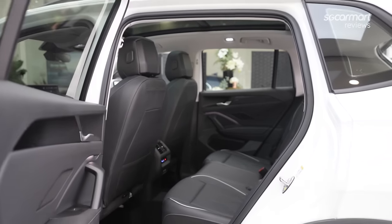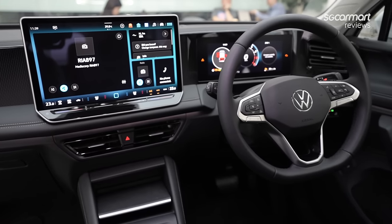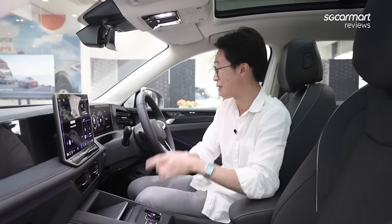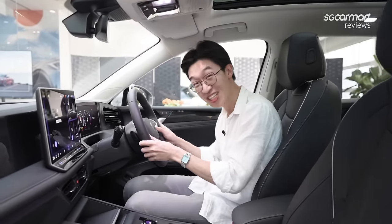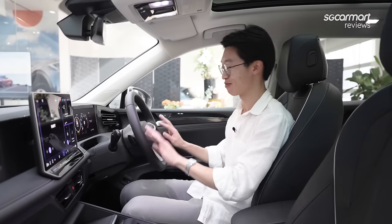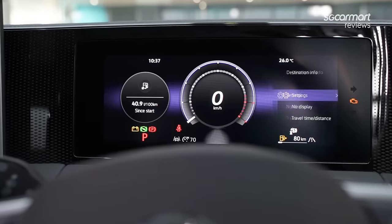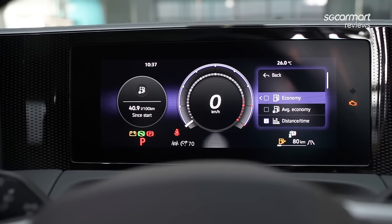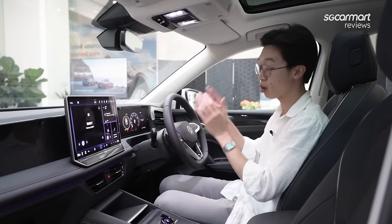Up front is where the changes will be most apparent, with this completely redesigned dashboard. We get lots of screens as you'd expect on a modern car, but importantly this new steering wheel has all physical buttons — which is a great thing. There is a 10.25-inch virtual cockpit digital driver's display, which has quite a different look from the one on the old Tiguan. Thank you Volkswagen for hearing us.